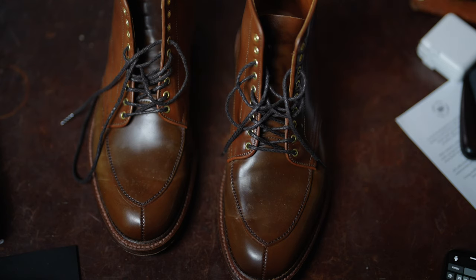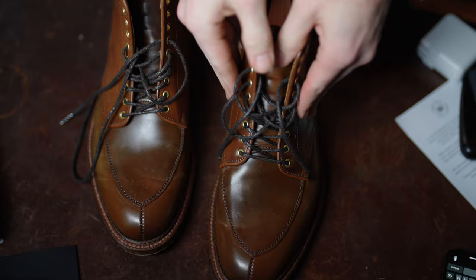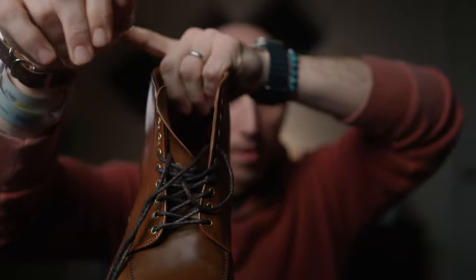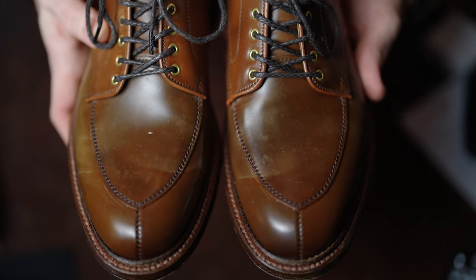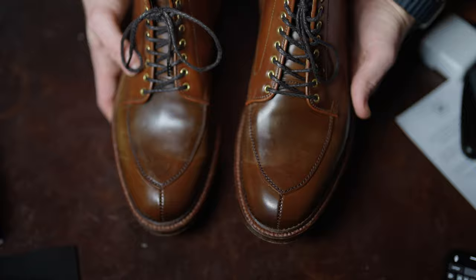Unless you consciously make an effort to break them in with the tongue in the right place, you're going to end up with a boot with the tongue going off to the side, with your ankle blasting away at the laces. Irks me beyond belief. We don't want the tongue turning inward on the inside of the ankle. We don't want the tongue flopping outward exposing your ankle to the laces — but Alden isn't really going to do anything like 95% of shoe and bootmakers out there to prevent that from happening. They just leave it and hope you do something about it.